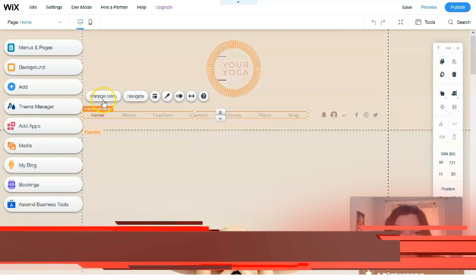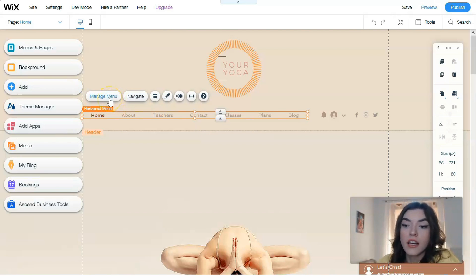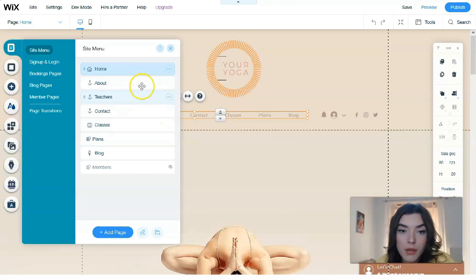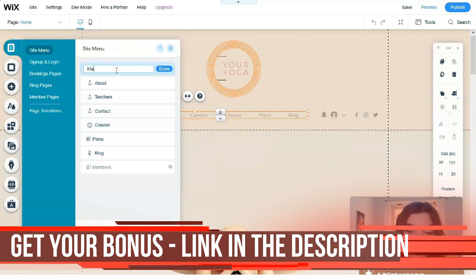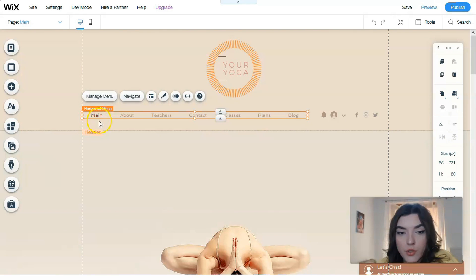Clicking on the horizontal menu, many buttons appeared. Clicking 'Manage Menu,' we can change the layout and the names of pages. For example, I'll change 'Home' to 'Main' — and now the menu shows 'Main' instead of 'Home.' You can also change the menu design, add animation, or stretch it.